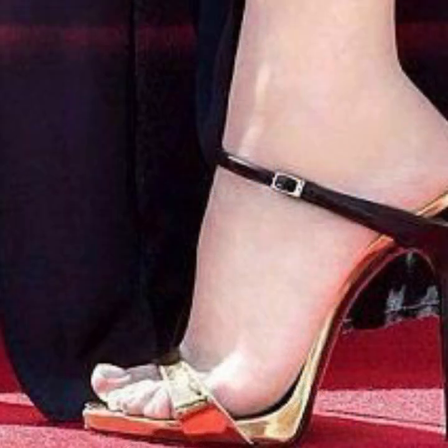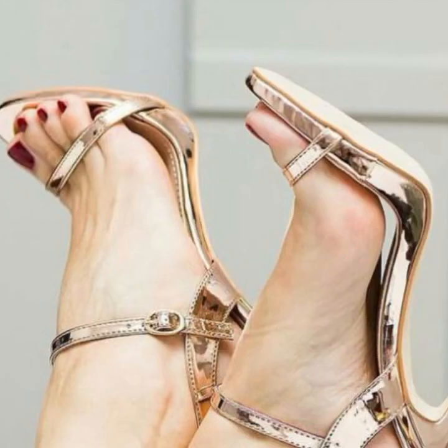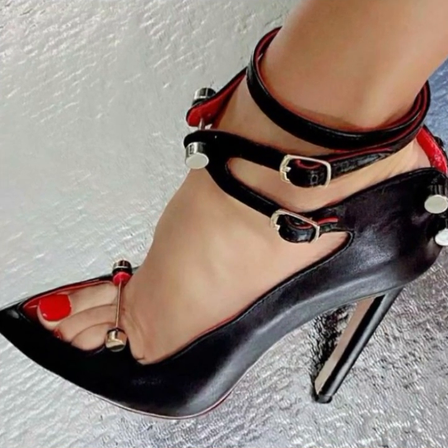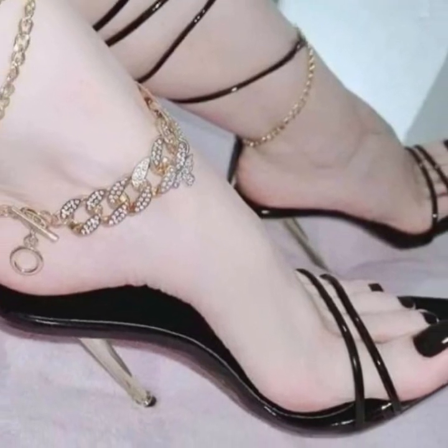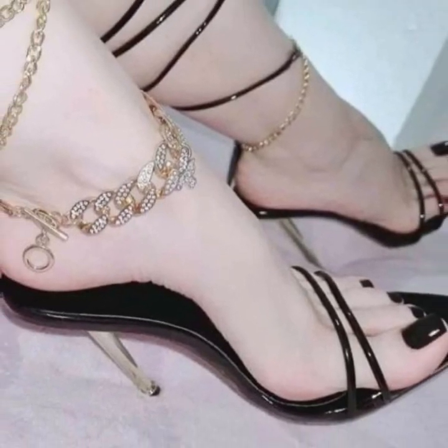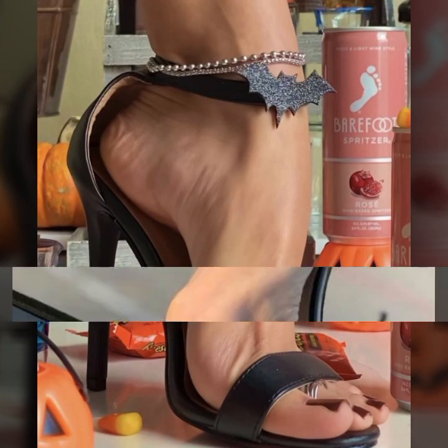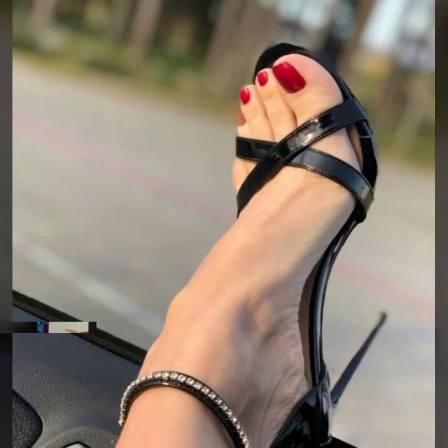Beautiful designs, beautiful ideas. For those ladies who love to wear such types of high heel designs — super high heel designs — you can visit my channel and see more collections about high heel, super high heel, strappy and without strappy sandal designs.